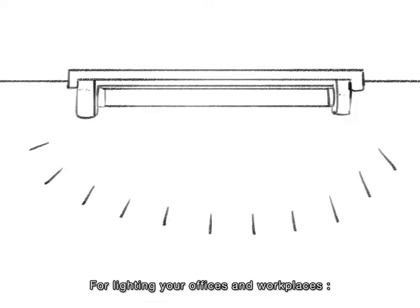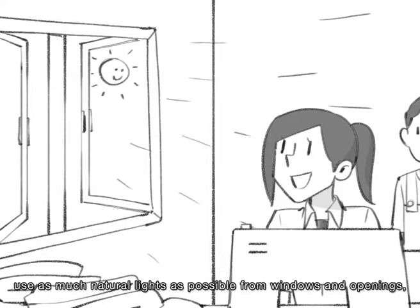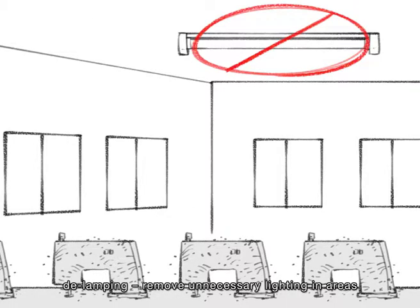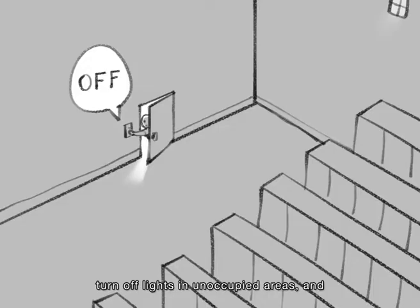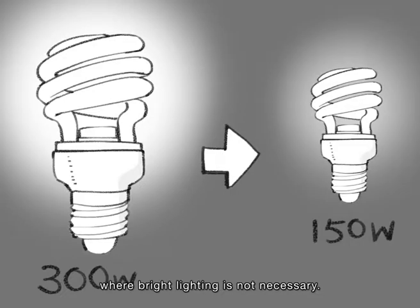For lighting your offices and workplaces, use as much natural light as possible from windows and openings. Delamping — remove unnecessary lighting in areas that do not require much light. Replace failed light bulbs with energy-efficient types. Turn off lights in unoccupied areas, and use lower voltage light bulbs in areas where bright lighting is not necessary.